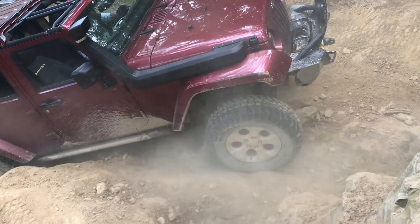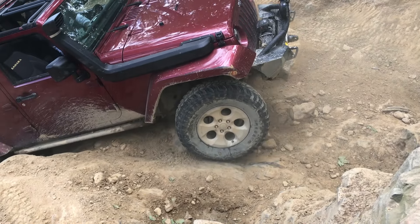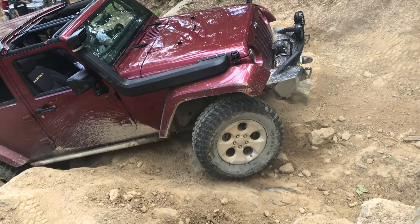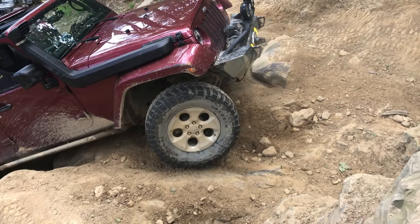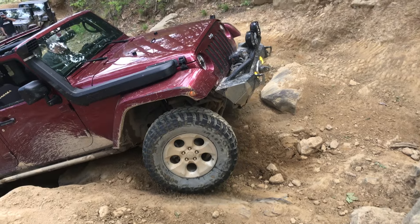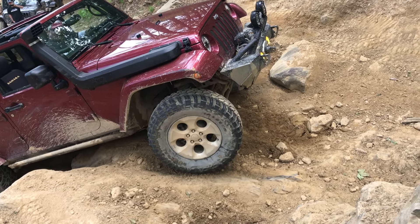A few years ago, my friends Chris, Mike, TJ, and myself decided to take a trip down to Tennessee to go off-roading at an off-road park down there called Wind Rock. And believe it or not, this is actually a lot of fun.